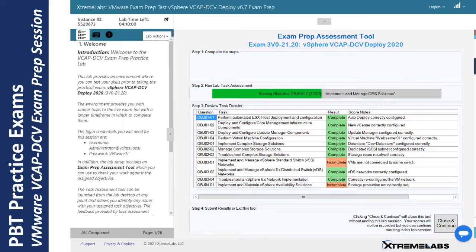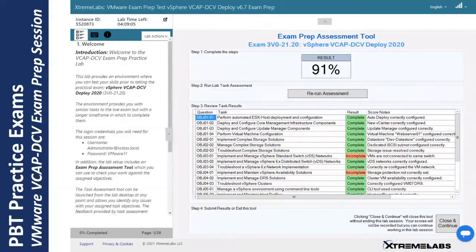Once the complete set of objectives have been measured, the student is provided with the final result for their exam prep session. This is a good solution for students preparing for a PBT-based exam environment. When Xtreme produces PBT solutions, we use a very similar process — exactly the same level and type of instrumentation behind the scenes.